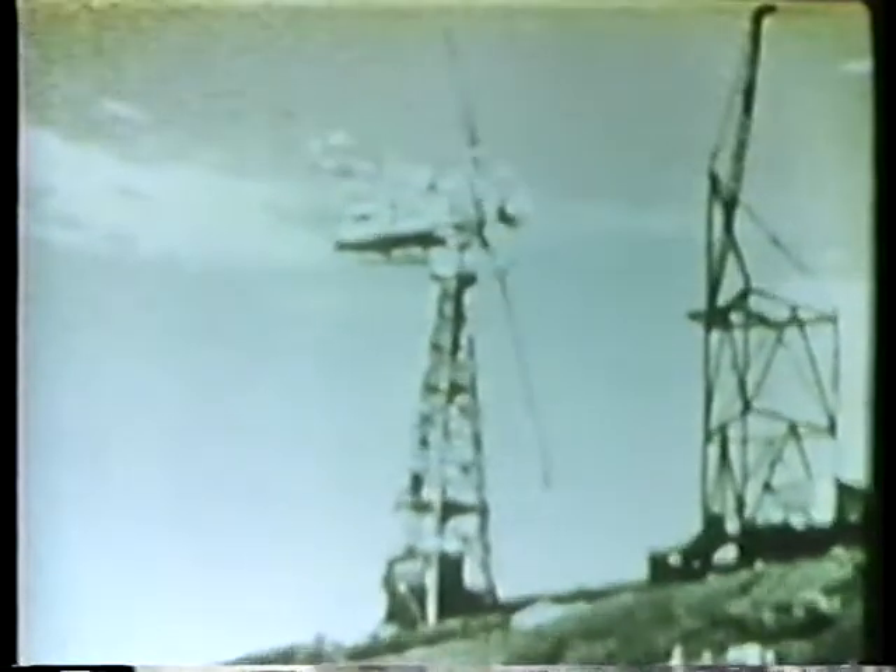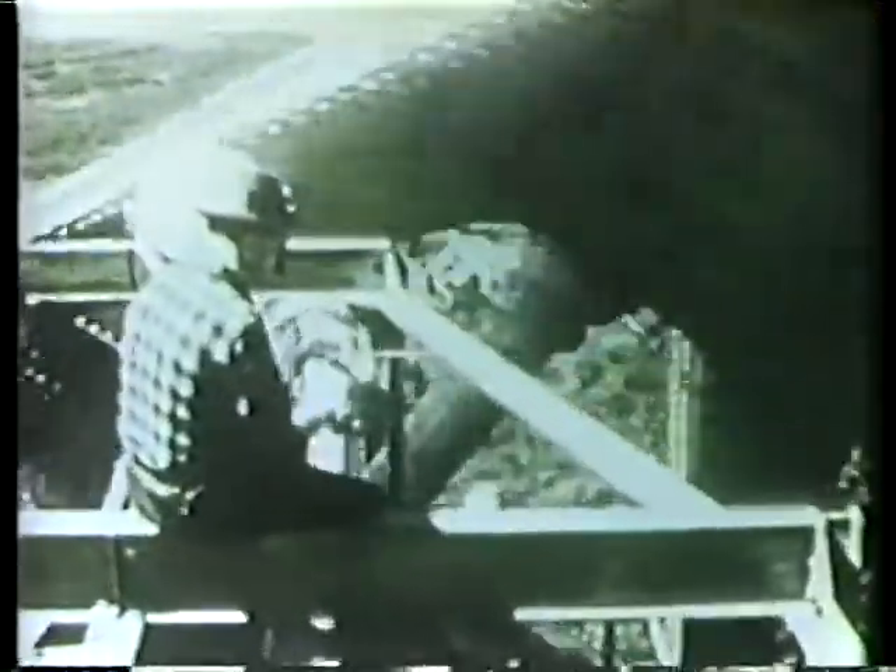Towering above Grandpa's Knob near Rutland, Vermont, the Smith Putnam turbine fed electricity to a Vermont utility company. This system was designed to produce up to one and a quarter megawatts of electricity. One megawatt equals one million watts, or enough electricity to light 10,000 100-watt light bulbs.